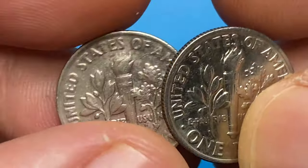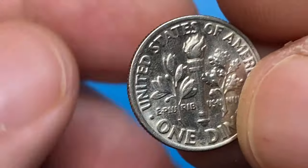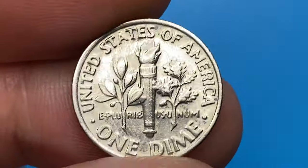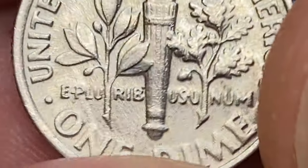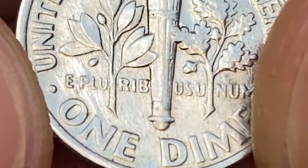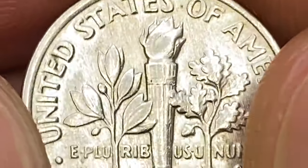it must be graded at MS67 and have Full Bands on the reverse torch. In U.S. numismatics, there is a special designation for that called Full Bands, or FB for short. Full Bands refer to the horizontal twin bands found on the torch that adorns the reverse of this popular coin. The PCGS designation requires that both the upper and lower pair of bands on the torch appear distinct and show full separation — each line dividing the band must be full and unbroken.